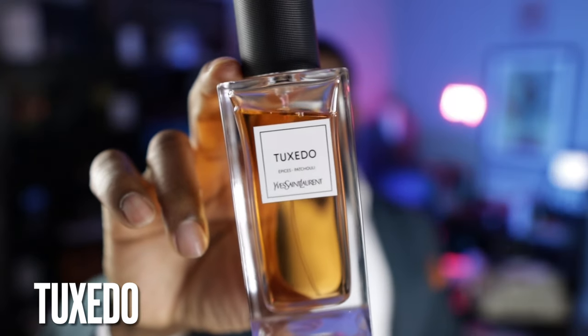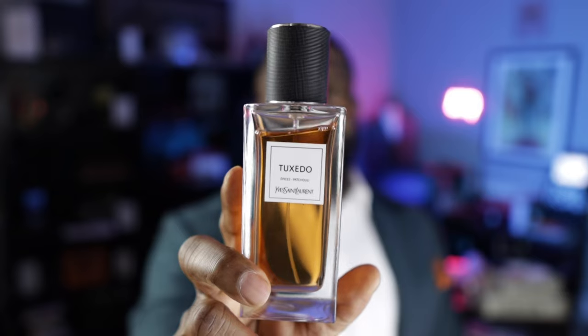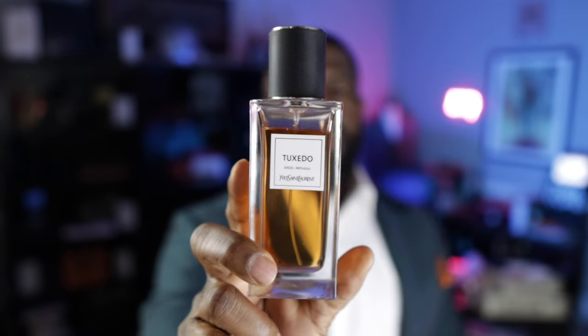If you love a good spicy patchouli, this is one of the best in the game — this is Tuxedo from YSL. It's coriander, black pepper, patchouli and vanilla. The opening gives a lot of spicy kick from the black pepper, and then the dry down is all patchouli, patchouli, patchouli. This one is very popular so I won't spend too much time on it, but it is a great patchouli fragrance.